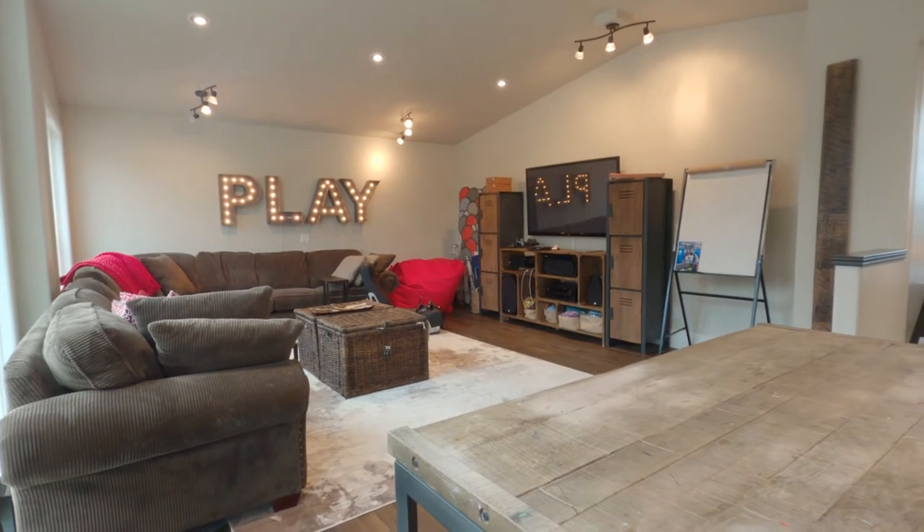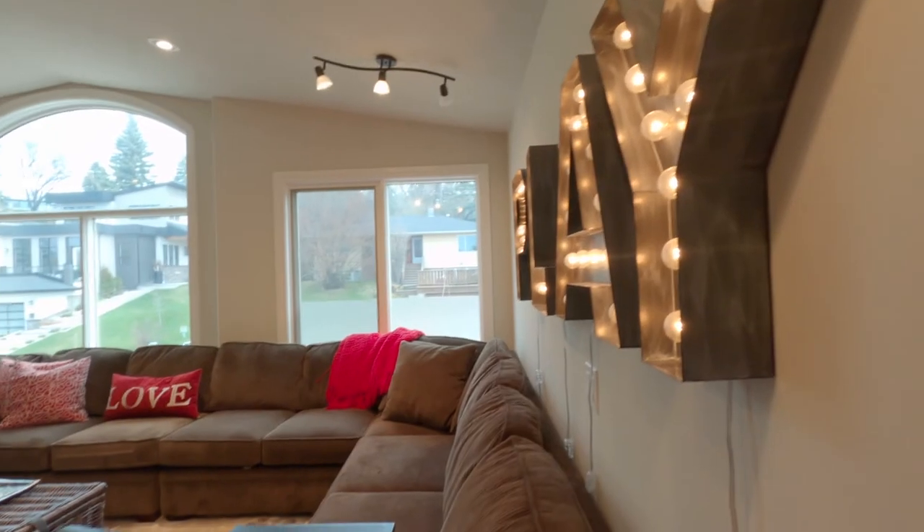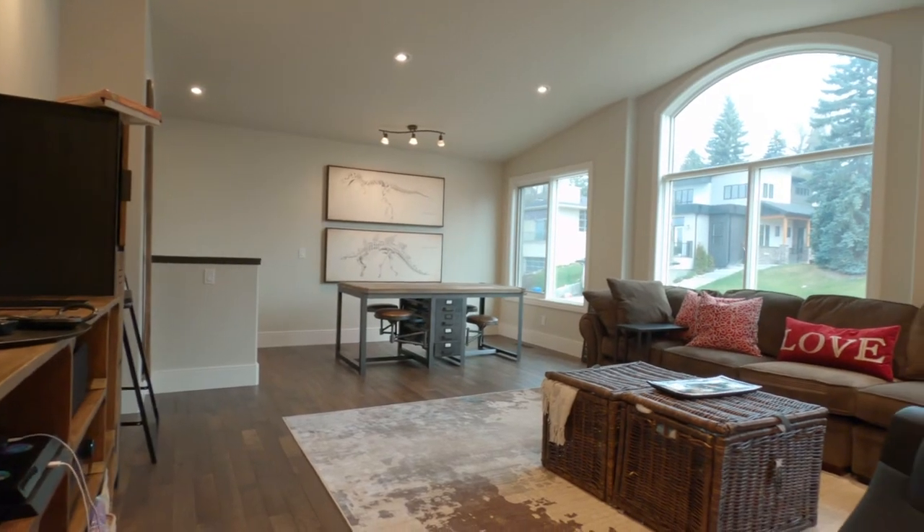This is super rare in the inner city — a bonus room, a games room. It's so big, great for families, kids to hang out and do games, crafts, school. This is a really neat feature. You do not find this, especially inner city.